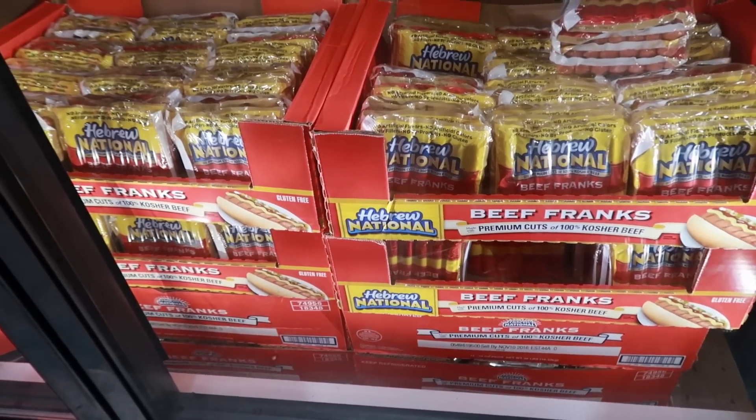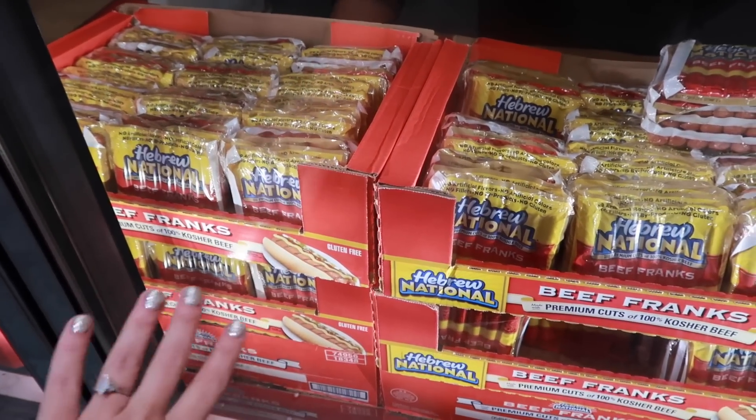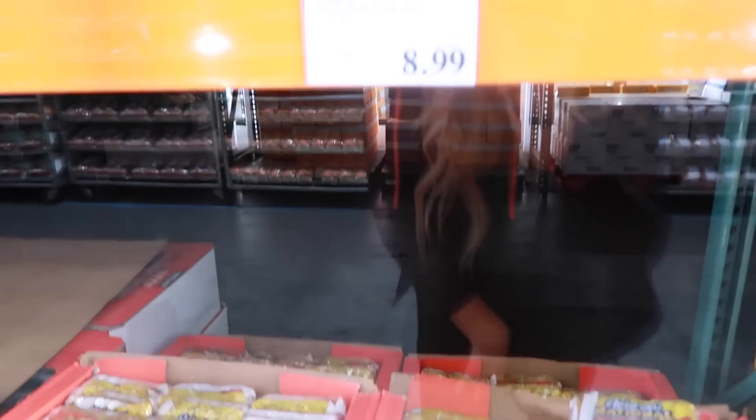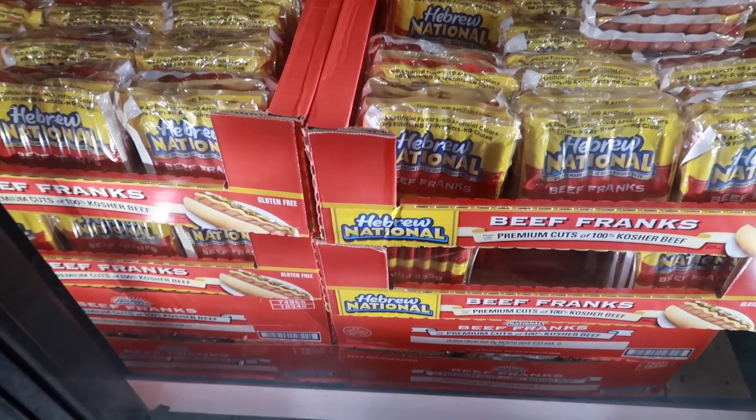Hot dogs started to gross me out when I realized what was in them, so now I only buy Hebrew National or other kosher 100% beef hot dogs. Typically one package is about five bucks, but you can get four packages for $8.99 here — that is the deal of the century if you're picky with your hot dogs.